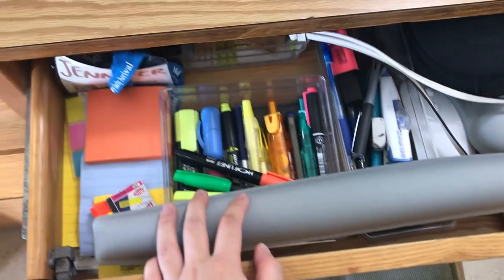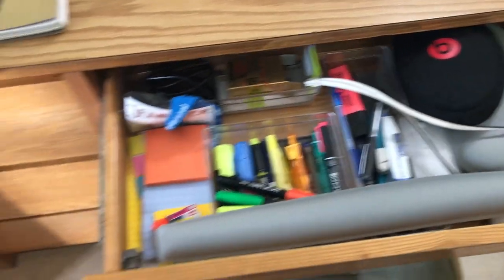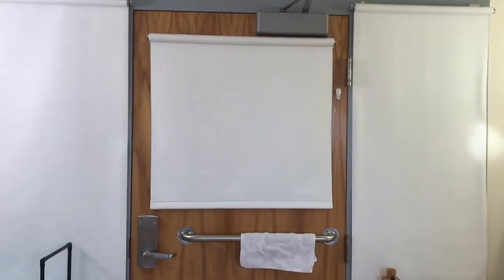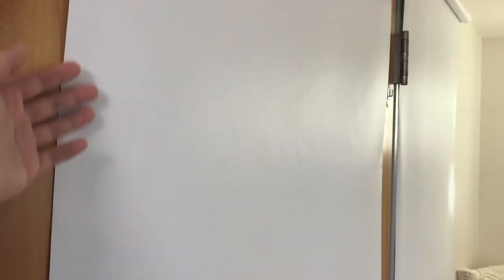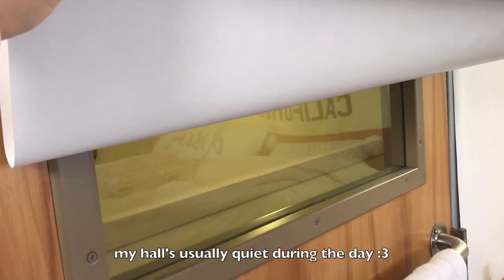I have my pens, pencils, post-its, and other extra stuff I might need. As I mentioned before, this room is normally used as a lounge, so there are three windows, which are now covered with blank sheets. If you open them, you'll see people walking by.